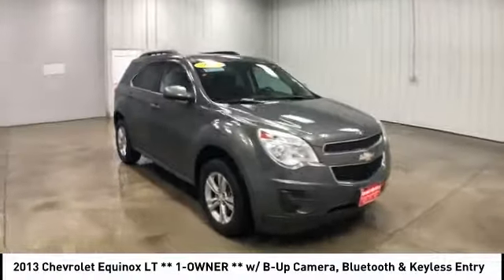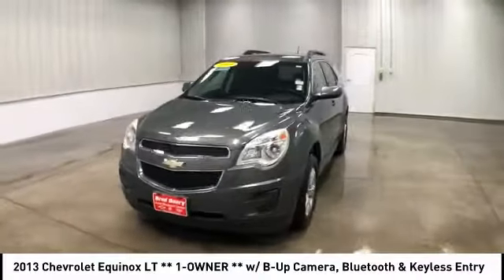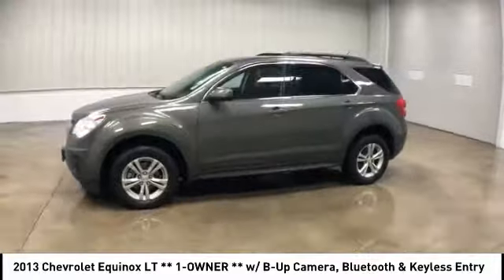Here are some of this vehicle's great options: keyless entry, anti-lock braking system, stability control, traction control, steering wheel audio controls, and backup camera.